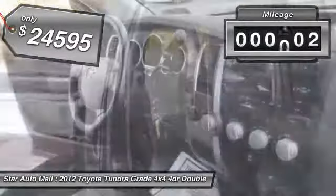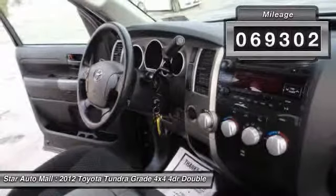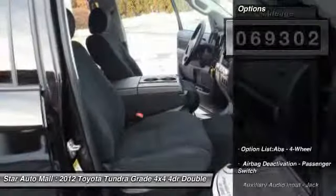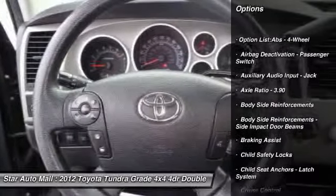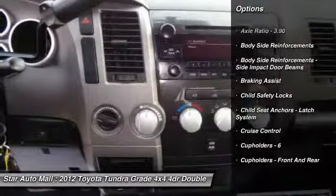This vehicle has less than 70,000 miles. Here are some of this vehicle's great options: stability control, cruise control, AM-FM stereo radio, and child safety locks.